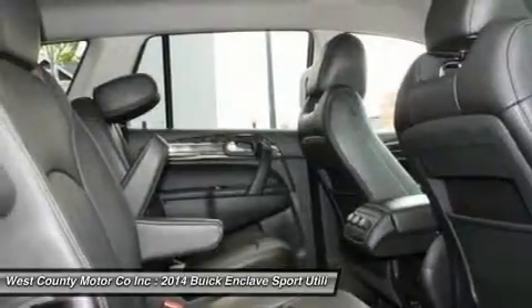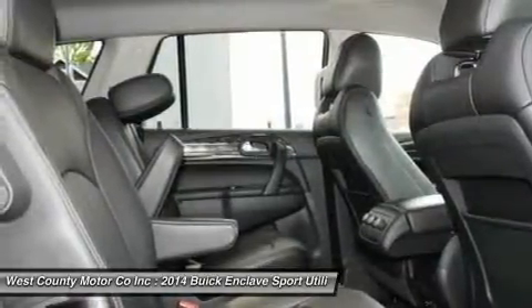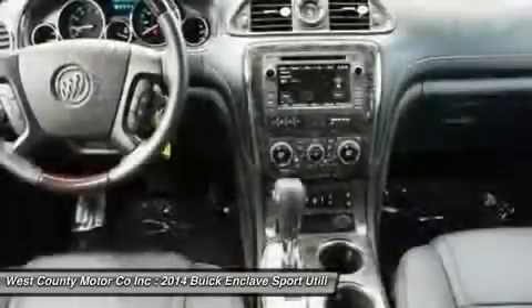With features such as a remote starter, heated mirrors, tri-zone automatic climate control and an auto-dimming rear-view mirror, every drive feels first class.